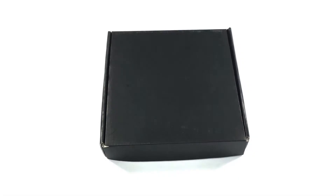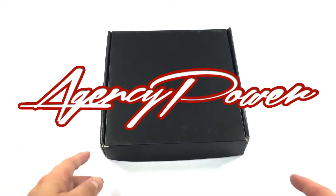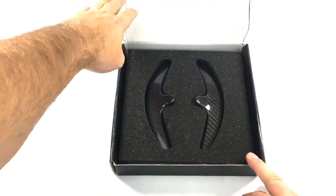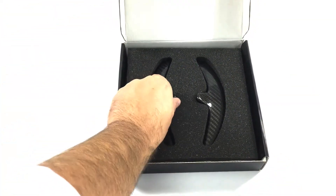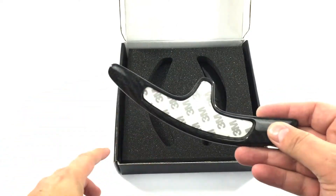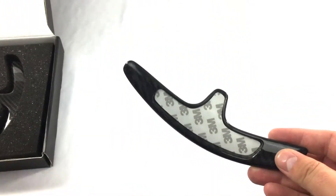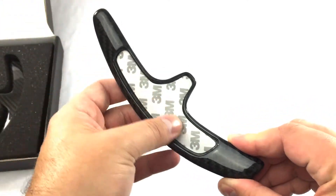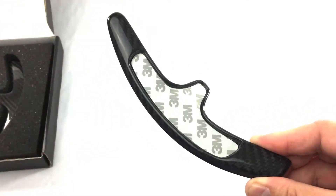These are the Agency Power carbon shift paddles. Just a quick unboxing — open up this box, nicely padded. These are carbon fiber; they're an add-on to your PDK box. Very nicely designed part here, uses a 3M adhesive to go on the shifter.